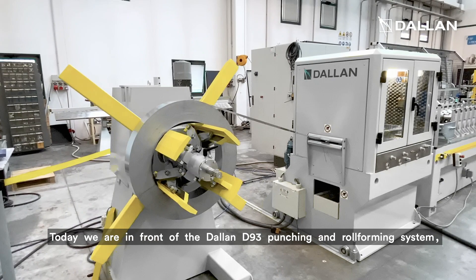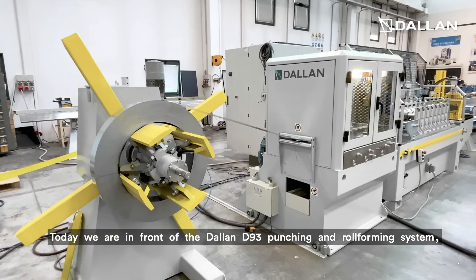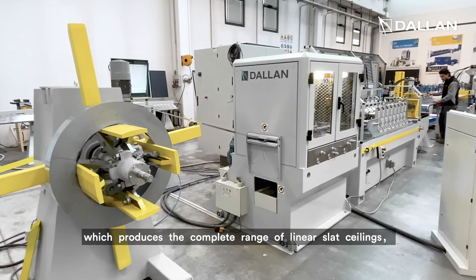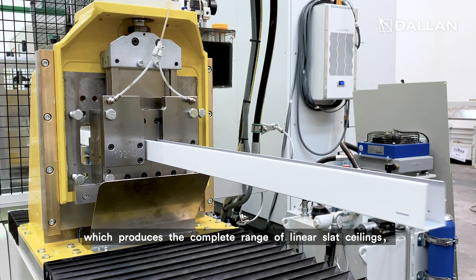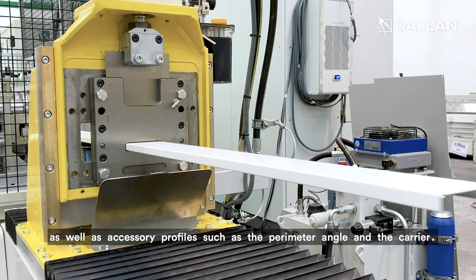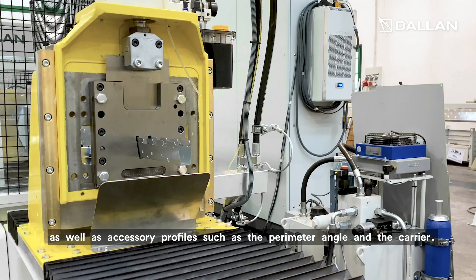Today we are in front of the Dallan D93 punching and roll forming system, which produces the complete range of linear slats ceilings as well as accessory profiles such as the perimeter angle and the carrier.